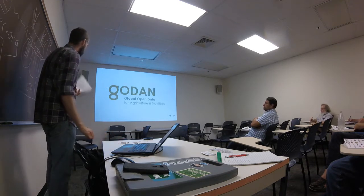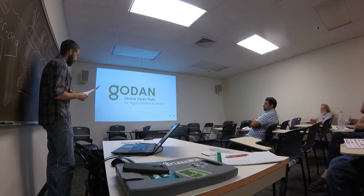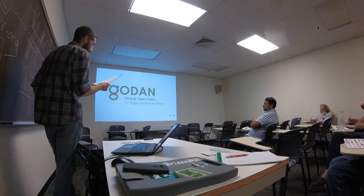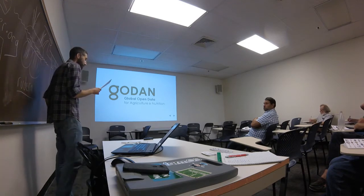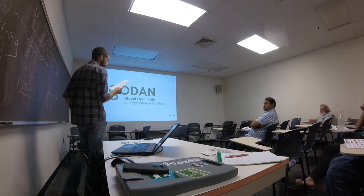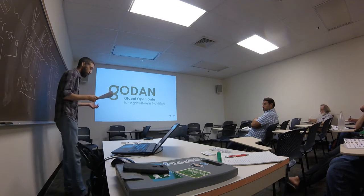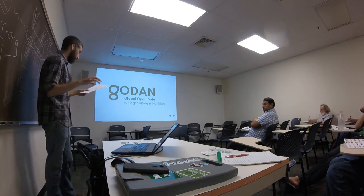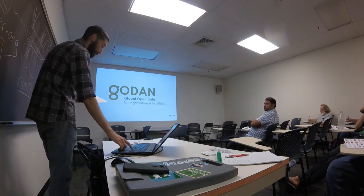Before I jump in, I wanted to show a quick video. GODAN stands for Global Open Data for Agriculture and Nutrition. It's an initiative started in 2013 to support global efforts to make agricultural and nutritionally relevant data available, accessible, and usable for unrestricted use worldwide. They produced a series of videos on YouTube featuring different topics around open agricultural data, and FarmOS was one of the projects they featured.